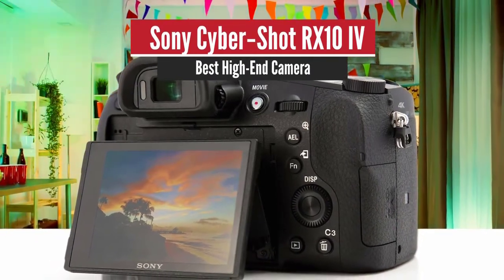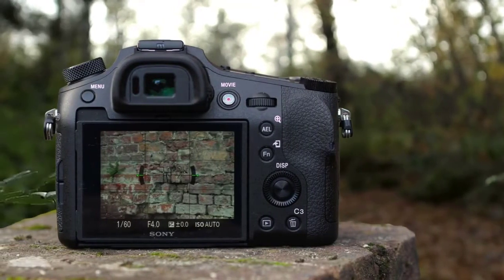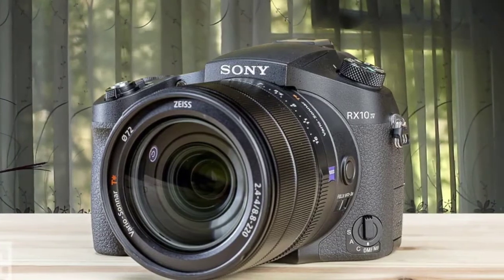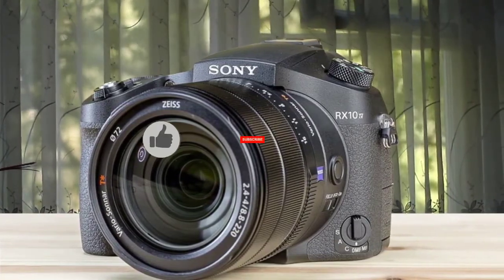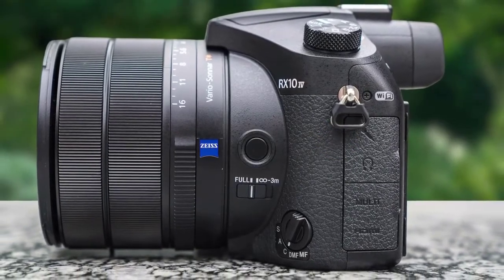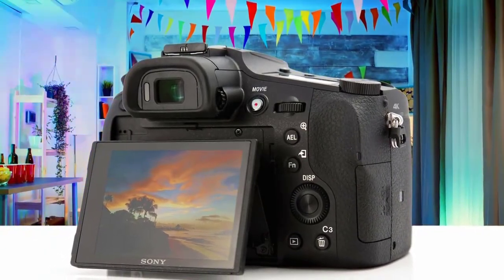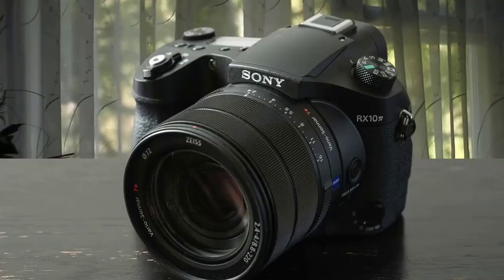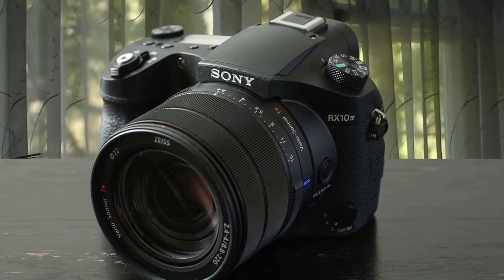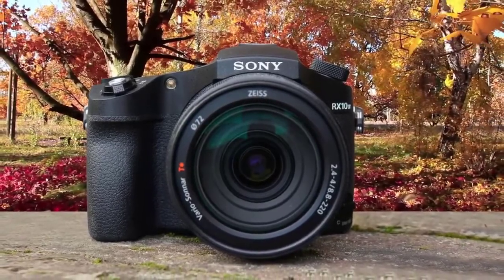Number one: Sony Cybershot RX10 IV — best high-end camera. This is a high-end option that represents the best bridge camera available, though it's pretty expensive. It features a 20.1-megapixel Exmor RS one-inch stacked sensor that combines on-chip memory and image processing for high readout speeds. The electronic shutter is super silent even at higher speeds and eliminates distortion from rolling shutter artifacts.